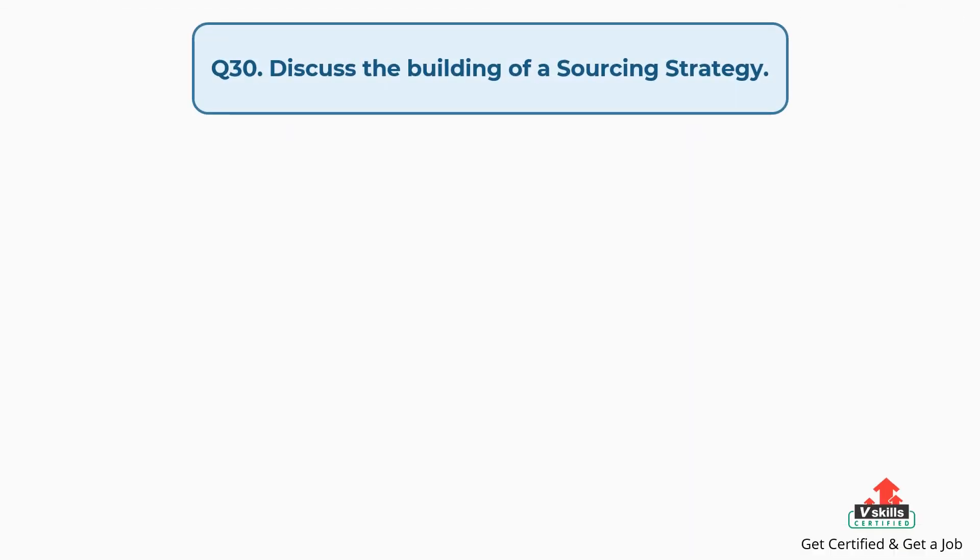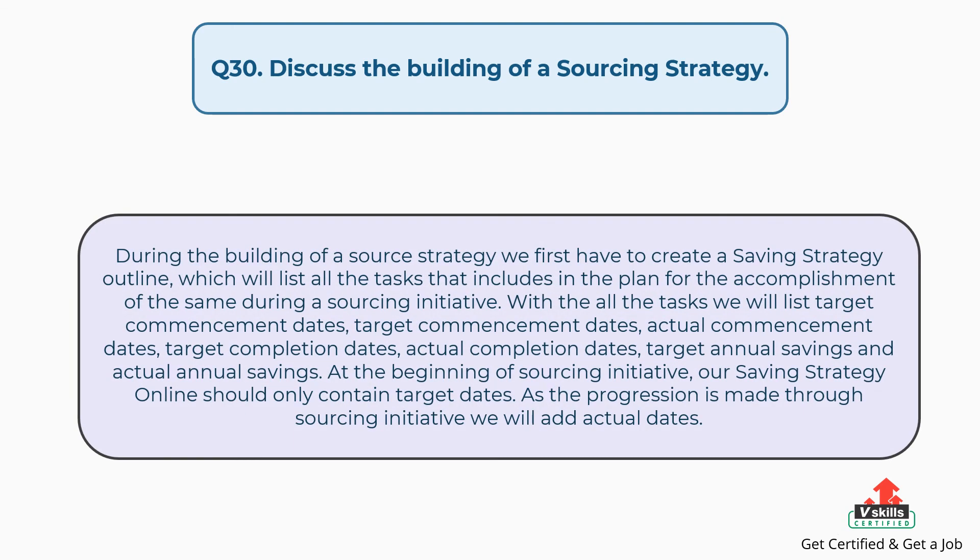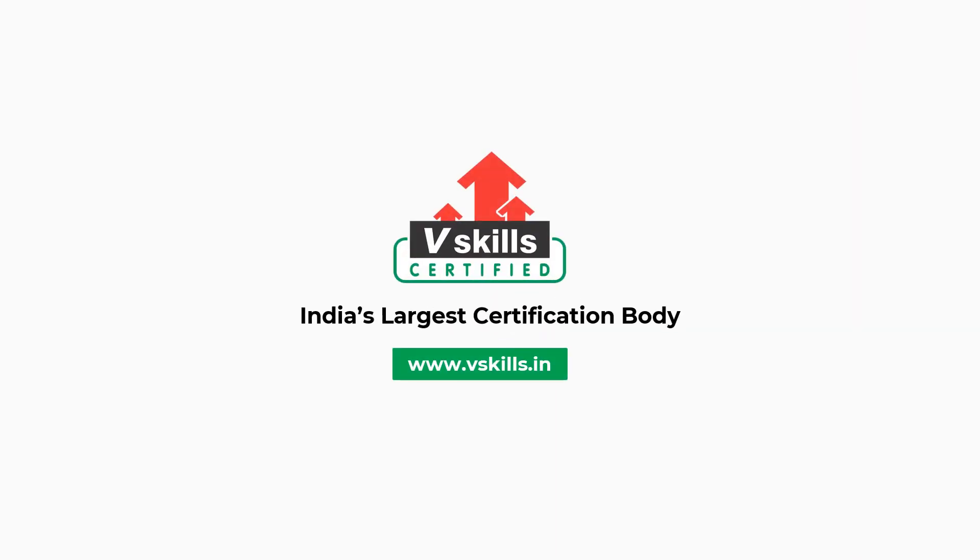Question number thirty: discuss the building of a sourcing strategy. The answer is: during the building of a sourcing strategy, we first have to create a saving strategy outline, which will list all the tasks included in the plan for the accomplishment of the same during a sourcing initiative. With all the tasks, we will list target commencement dates, actual commencement dates, target completion dates, actual completion dates, target annual savings, and actual annual savings. At the beginning of a sourcing initiative, our saving strategy outline should only contain target dates. As progression is made through the sourcing initiative, we will add actual dates. For more such videos, subscribe to our channel.